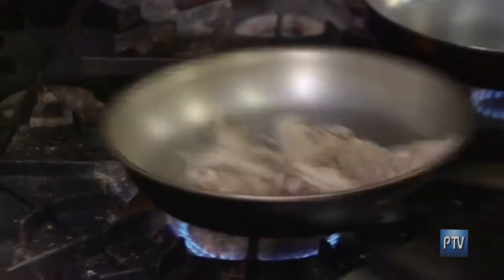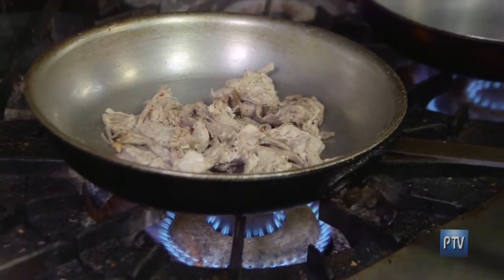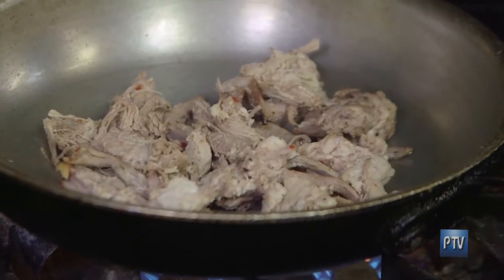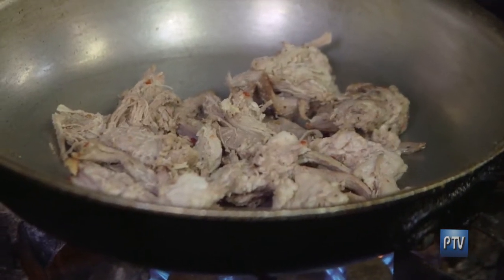We're going to do a porchetta, broccoli rabe, and aged provolone sandwich. That is one of our signature dishes that people come for all the time — it's what makes us known. This is our porchetta, prepped earlier today. It is slow-roasted Italian sausage seasoning on a pork butt, which comes out like a pulled pork butt. This is our take on pulled pork here at Craft.